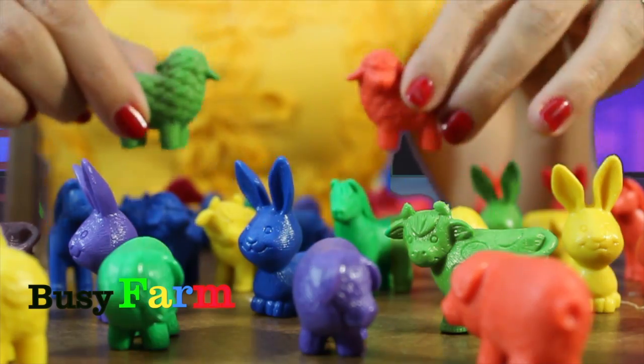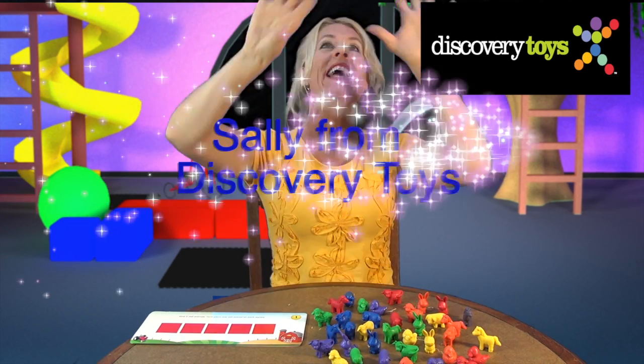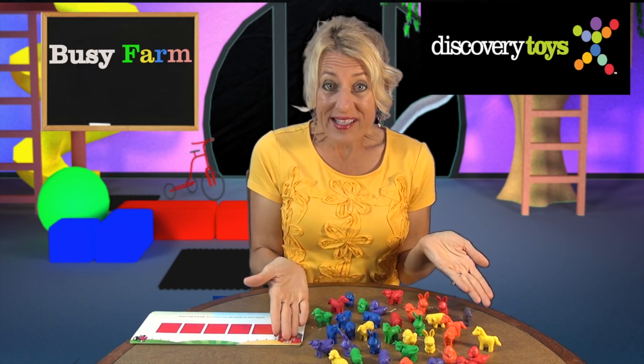Discovery Toys have a farm. E-I-E-I-O. Oh, hi. Sally here. It's the Discovery Toys Playground, and I've discovered Busy Farm.